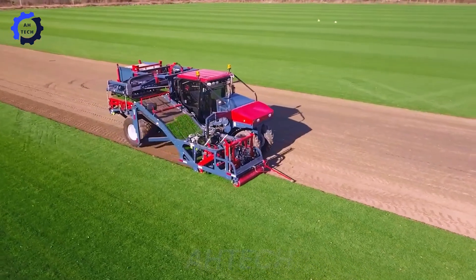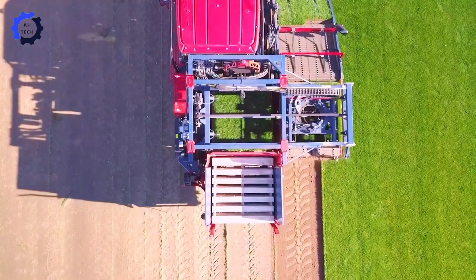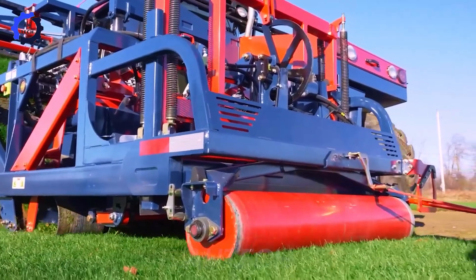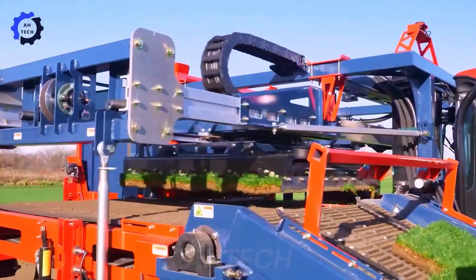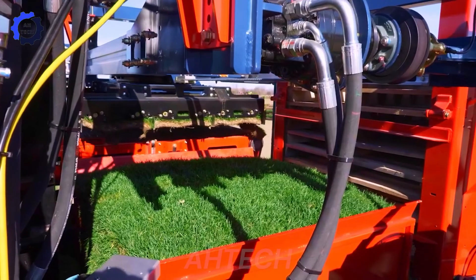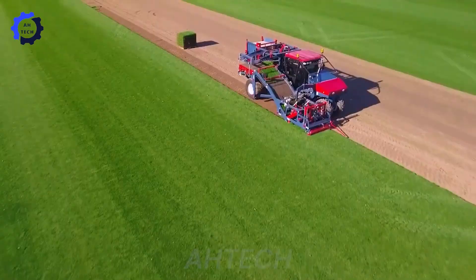Step into the future of agriculture with the Brower Kesmac 6000 TS Automatic Floor Paver. This cutting-edge agriculture technology is set to revolutionize harvesting, promising efficiency and precision like never before.